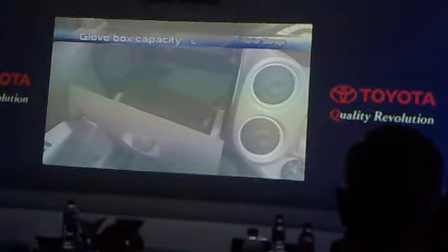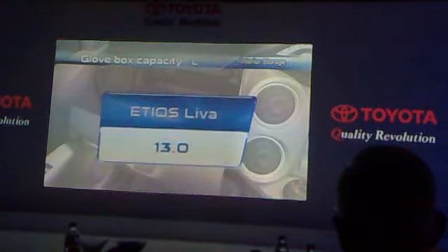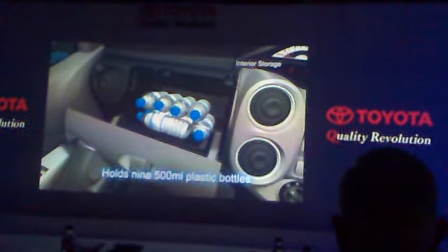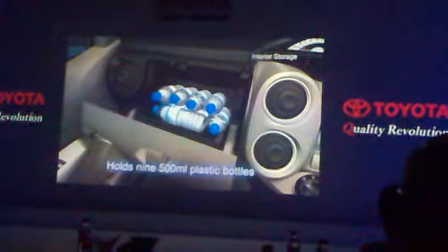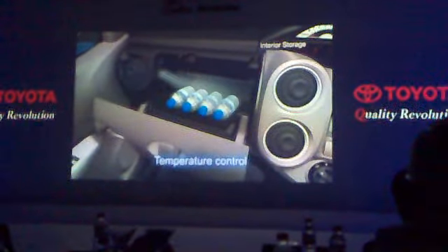The large glove box, for example, has a capacity of 30 liters. It can hold up to nine 500ml-sized plastic bottles and has a temperature control option.